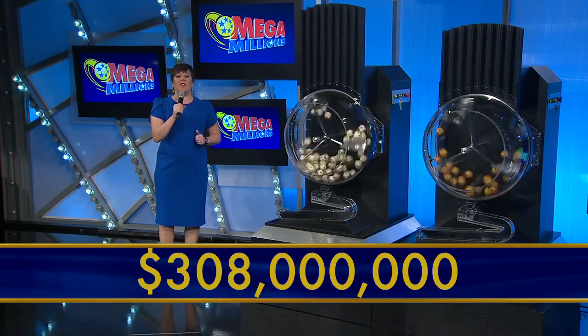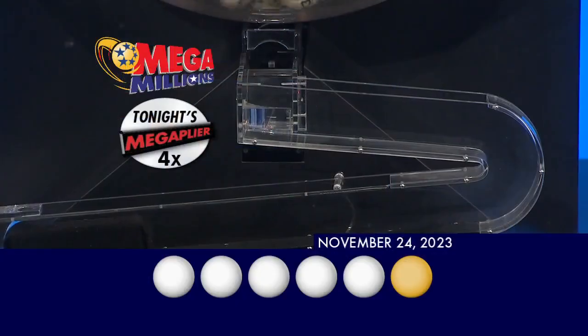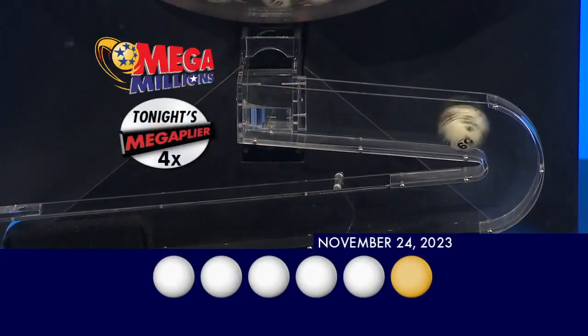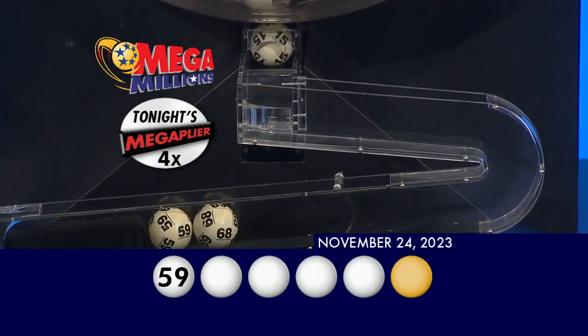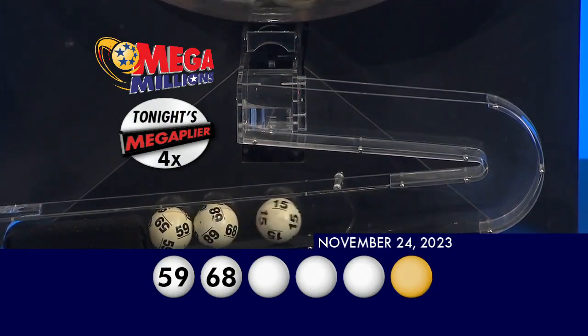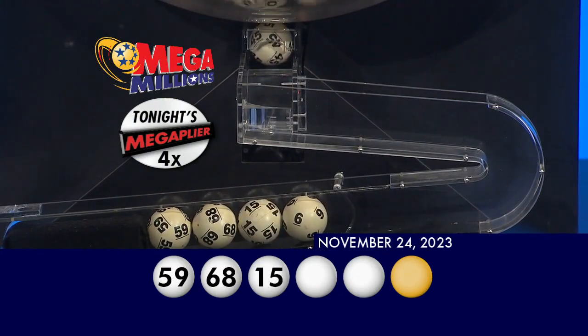To win the jackpot, you must match all five white balls plus the gold Mega Ball. Get out your tickets. Our first number tonight is 59. Up next you have 68. That's followed by 15. Then you have 6, and finally 45.